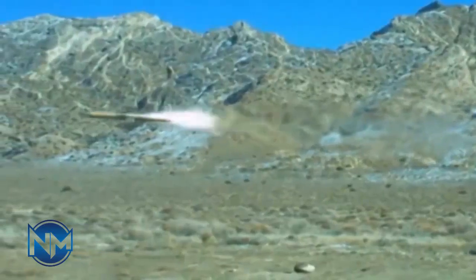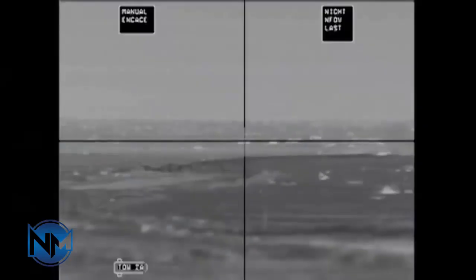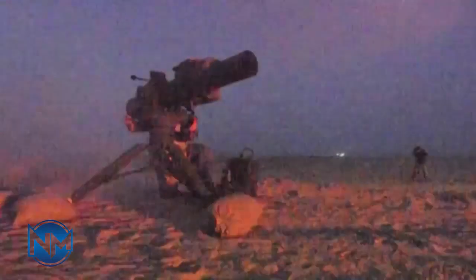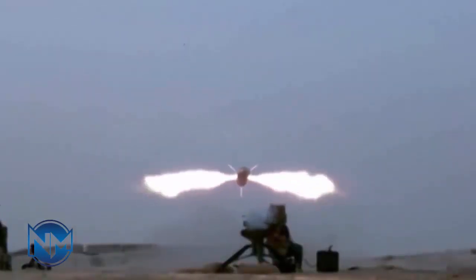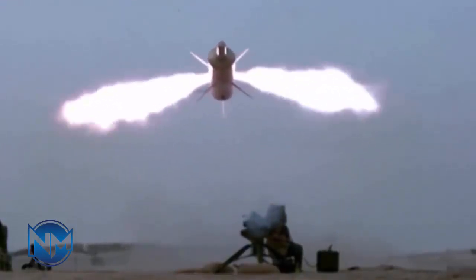The BGM-71 TOW was first introduced in 1970 by Hughes Aircraft; the weapon is now manufactured by Raytheon. It is fitted with command to line-of-sight guidance, and all the gunner has to do is keep the crosshairs of his sight on the target until the missile impacts. It can be found in a wide variety of manually carried and vehicle-mounted forms, as well as widespread use on helicopters.